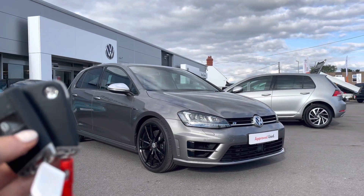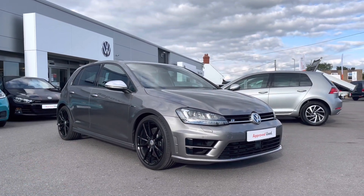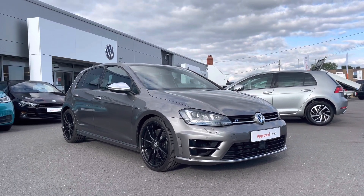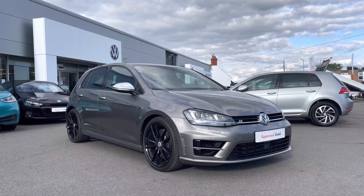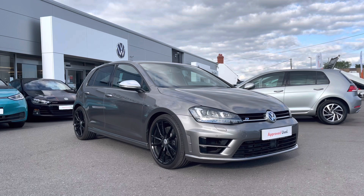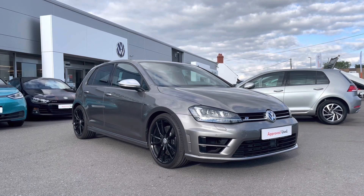Thank you for watching this video on this Volkswagen approved used Golf R, which includes a two-year warranty as well as two years roadside assistance, along with additional benefits and flexible finance packages. For a personalised finance quote or to book a test drive, please contact us now on 01978 340 600.